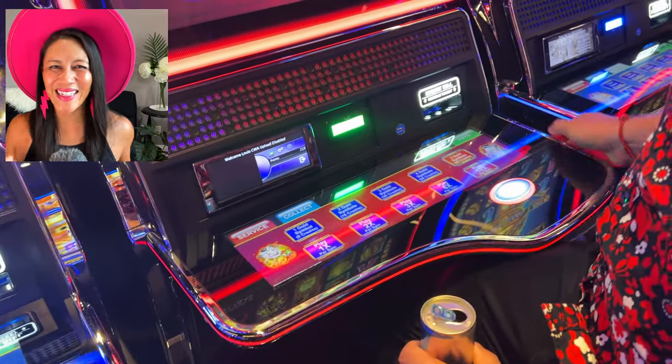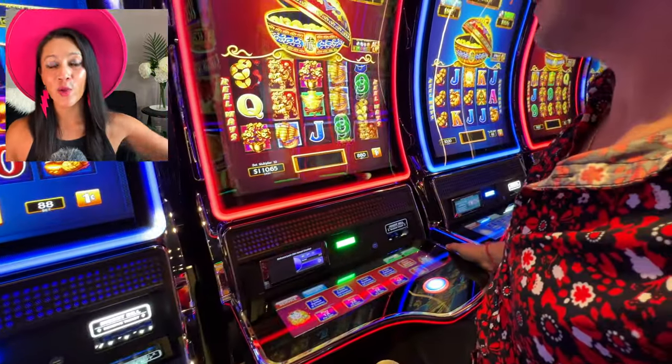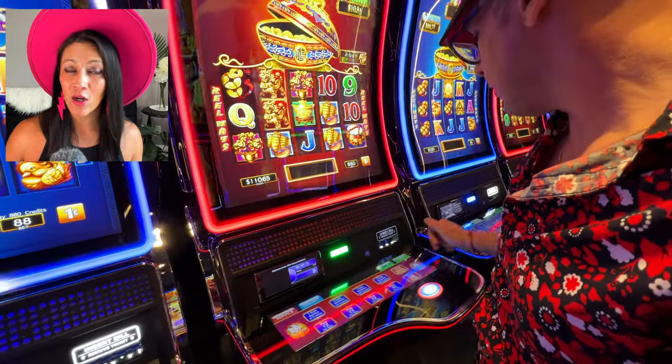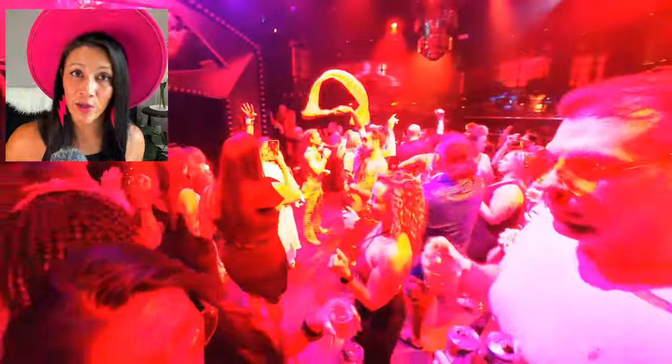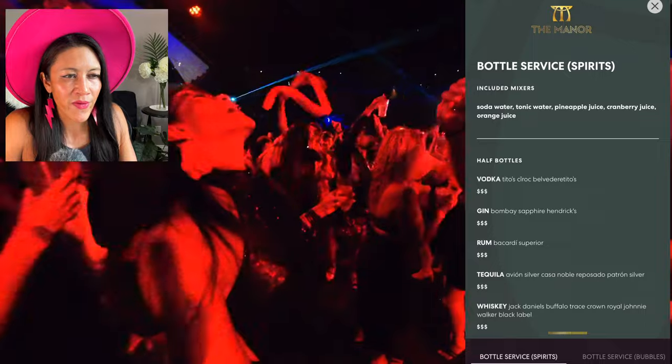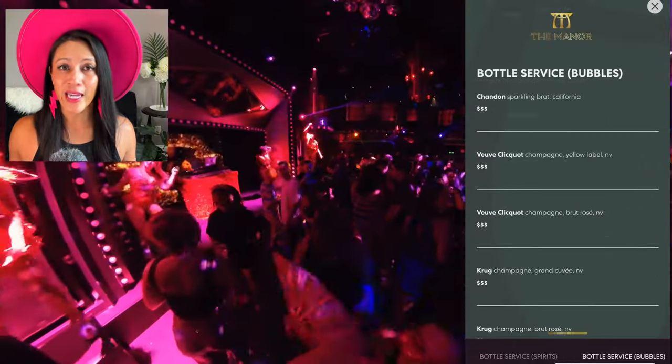To end the night, maybe it's gambling — and while you're actively gambling, your drinks are comped. Or, like me, you spend the night on the dance floor at the Manor nightclub. The nightclub has a full bar menu as well, and by that point you have a good sense of what a full day of drinks costs on Virgin Voyages.